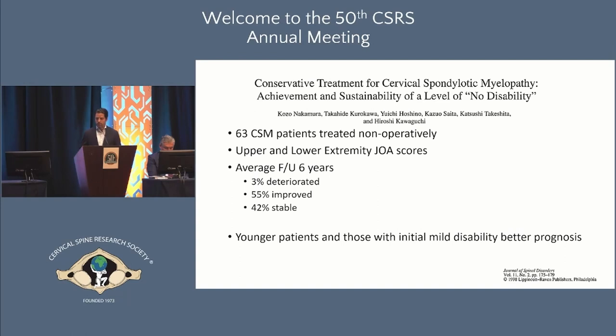Another older study from Japan looked at 63 patients with myelopathy treated non-operatively, some of whom were mild. Only 3% deteriorated, and mild initial symptoms was actually a positive predictor of successful treatment with non-operative care.